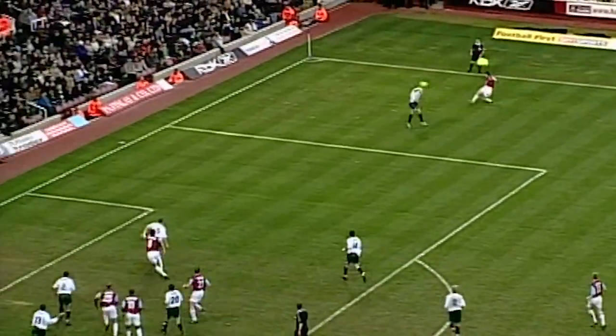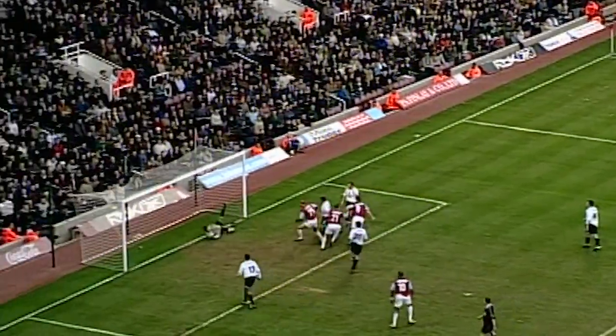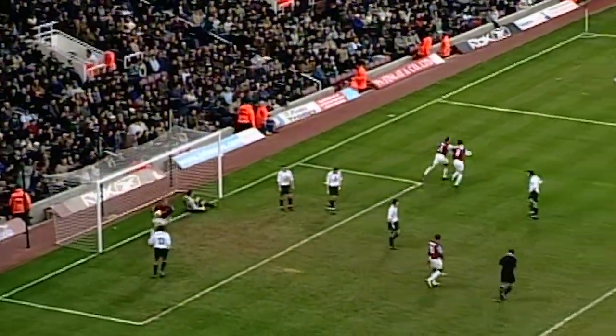Fletcher has got time to put this one across — Sheringham's up! And it's four!